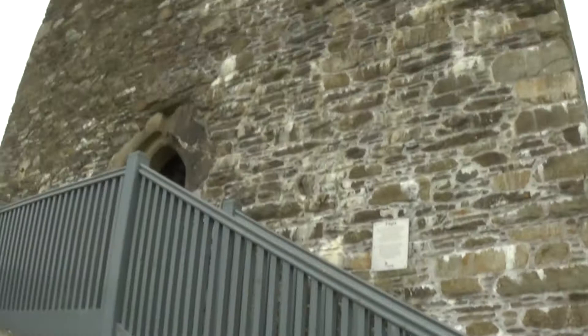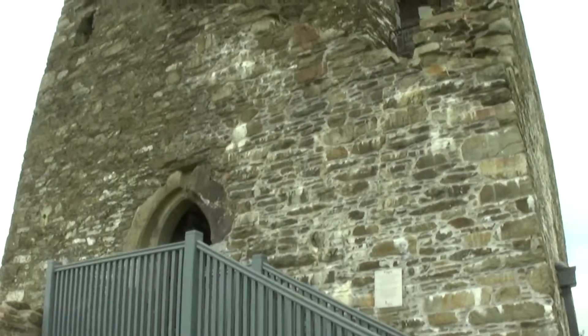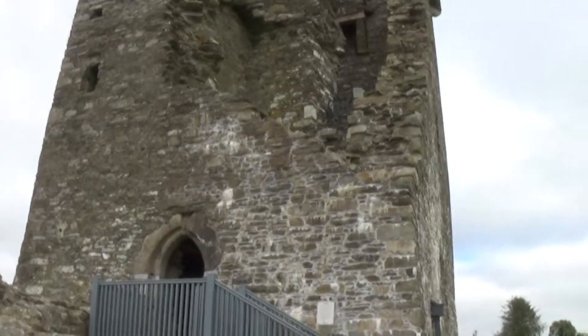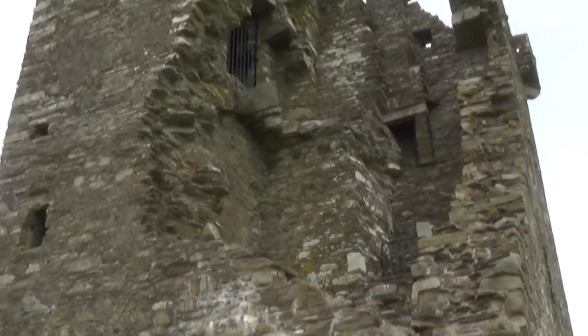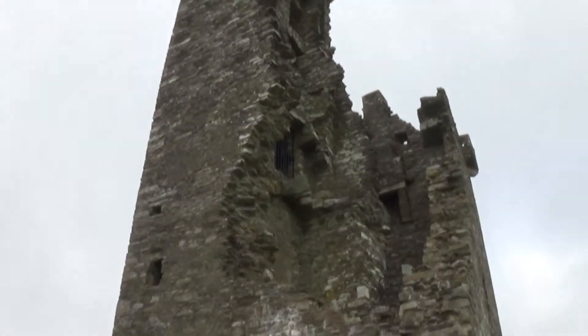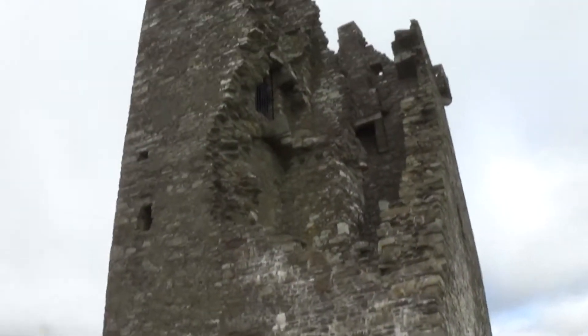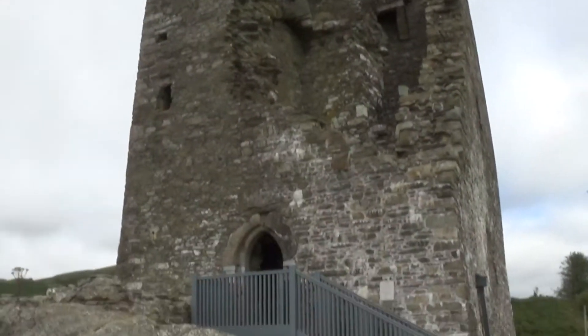And here it is. Nice, eh? But you can see all that fell down due to cracks, one imagines.